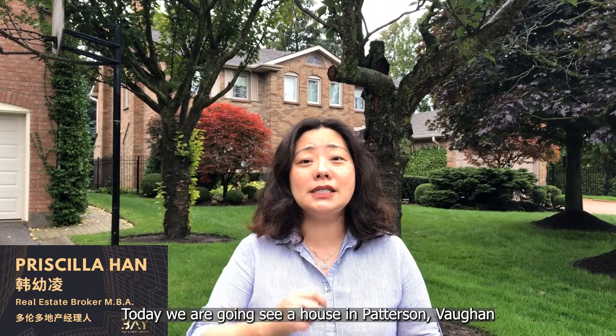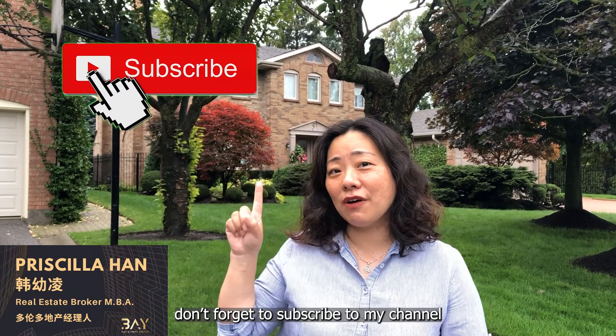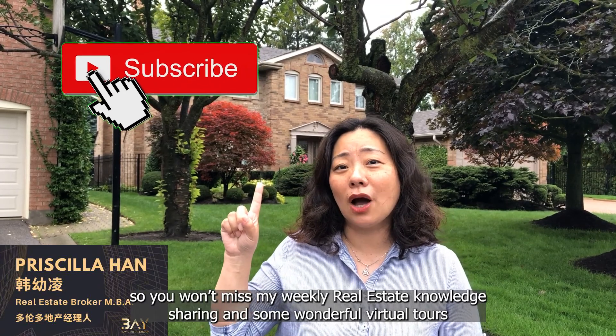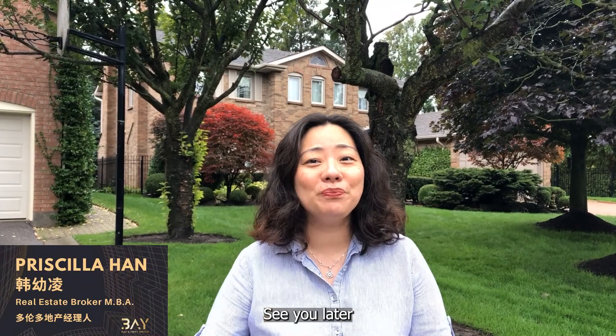Today we're going to see a house in Patterson, Vaughan. Before looking at the property, don't forget to subscribe to my channel so you won't miss my weekly real estate knowledge sharing and some of the wonderful virtual tours. See you later!